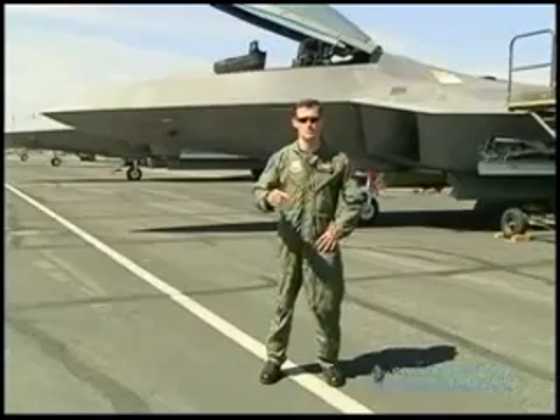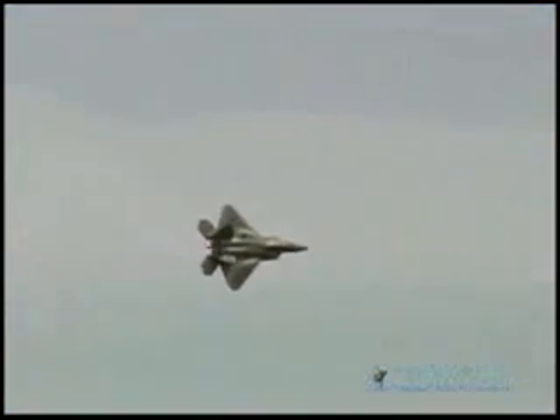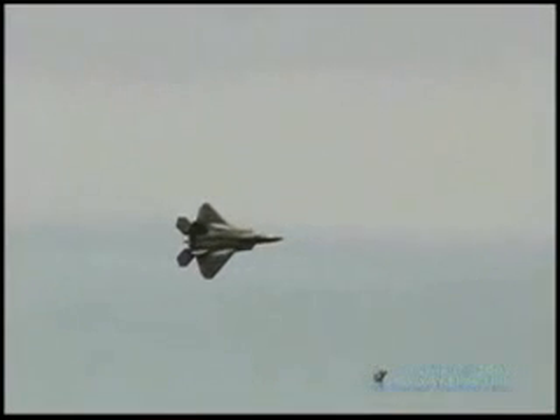Next maneuver is a minimum radius turn. So when I arrive at show center, I start a bank away and I do a minimum radius horizontal turn to keep it as tight as I can to the crowd and show people the turn radius of the jet.